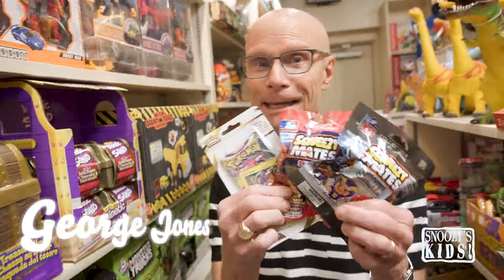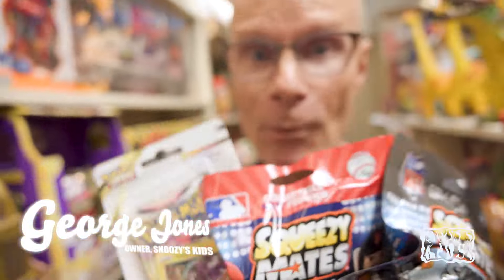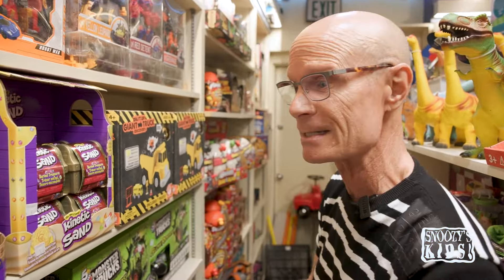One trend in small gift giving have been these blind packages — you don't know what you're getting. Pokemon, Squeezymates, we've sold hundreds, thousands of these. But there are also so many other things, and especially for boys, which is hard to find sometimes. But we have them here at Snoozy's.